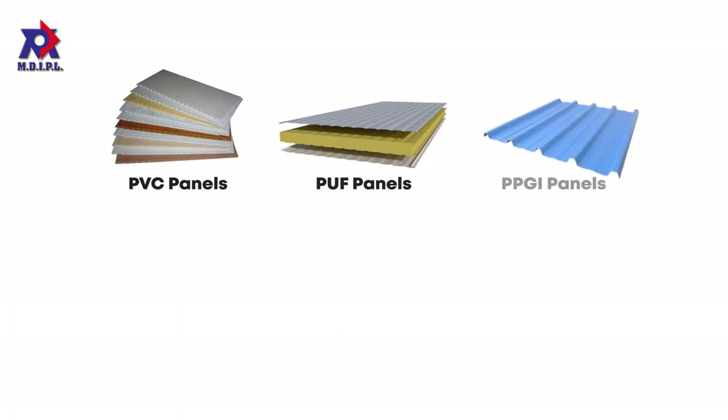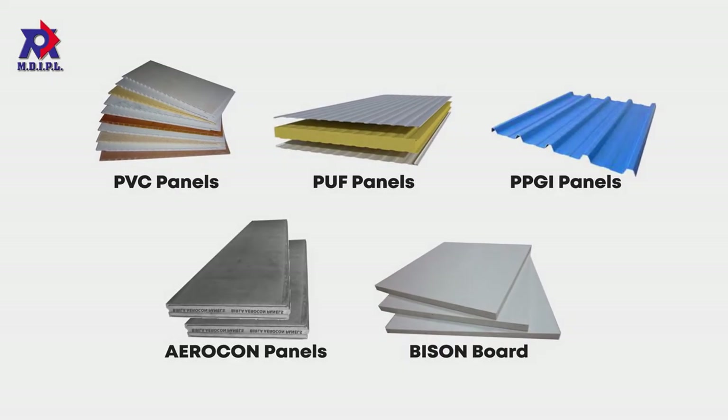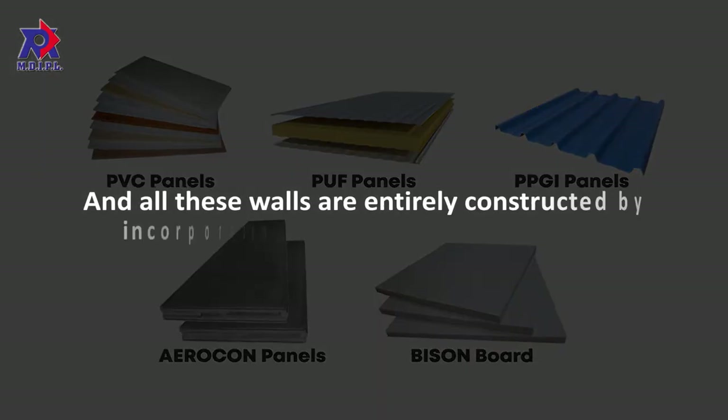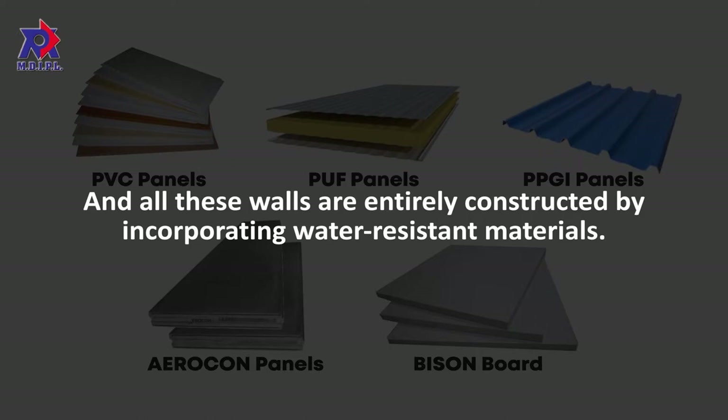We deal in all types of walls like PVC, PUF, PPGI, Aerocon Panel, Bison Board, etc. All these walls are entirely constructed by incorporating water-resistant materials. Let us explain them a bit more for your proper understanding.